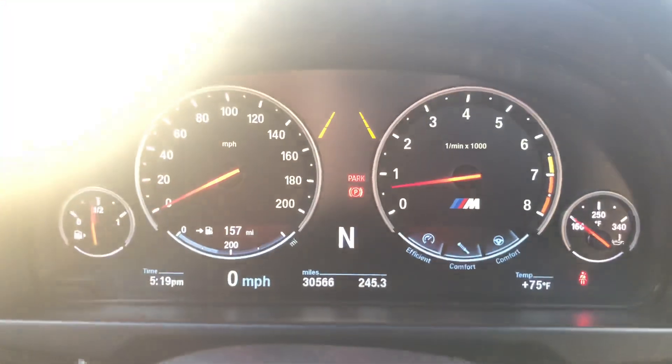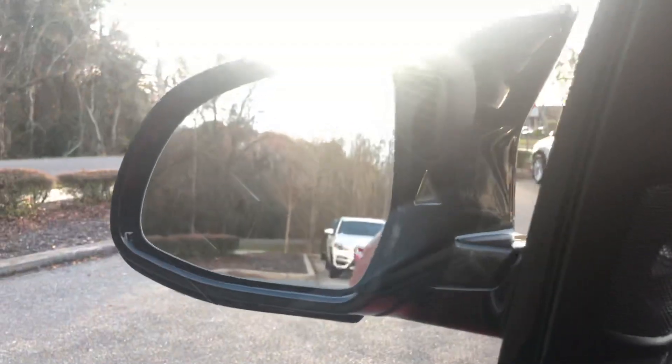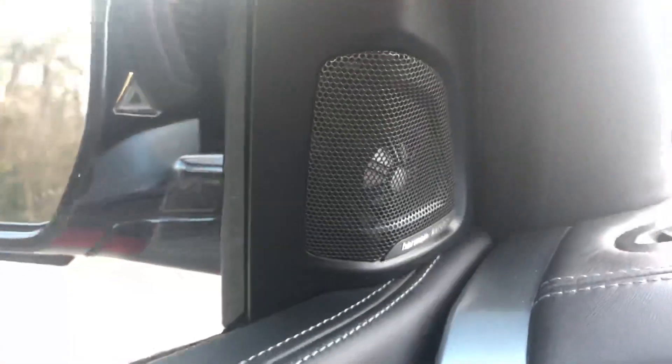It's got lane departure warning, frontal collision warning system, blind spot in the mirrors. Harman Kardon surround sound.